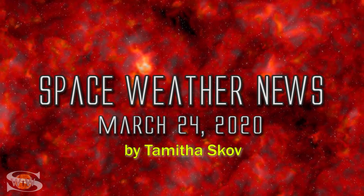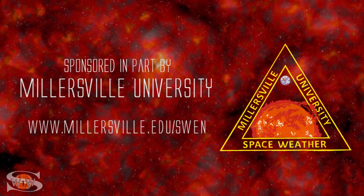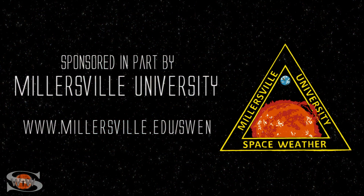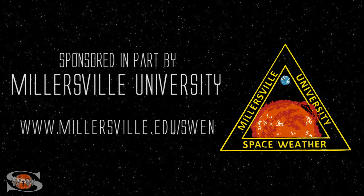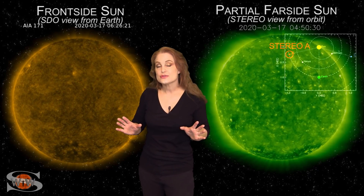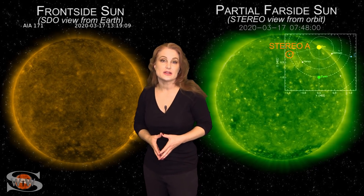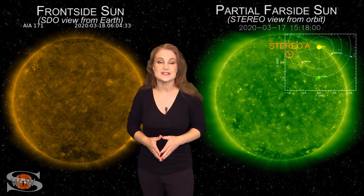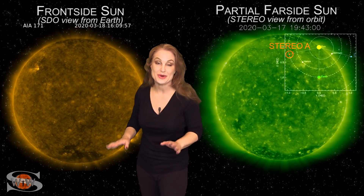We're calming down from some fast solar wind that brought aurora clear down to mid-latitudes, and the sun blows a smoke ring. Those stories and more in the news this week. After some pockets of fast solar wind brought us up to active conditions and brought aurora as far south as Michigan over the past couple days, things Earth-side are beginning to calm down in space weather.